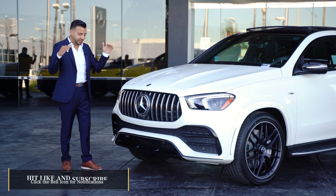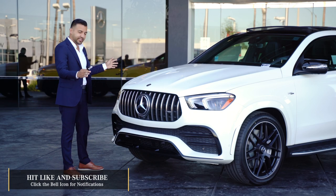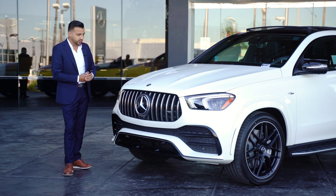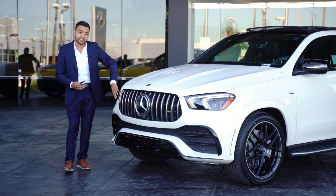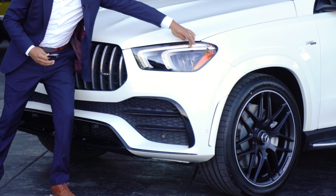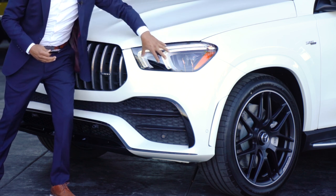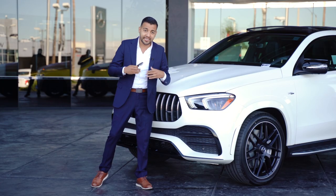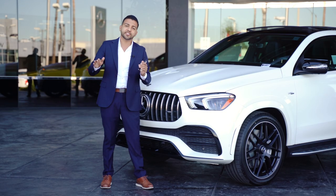We're going to talk about the fully redesigned GLE 53, starting with the front fascia of the vehicle. You're going to notice that this has new standard LED headlights with the double bar — the double eyebrow — for the LED headlight, which is a daytime running LED headlight. You're also going to get the upgraded intelligent LED headlights, so it actually scans the road.